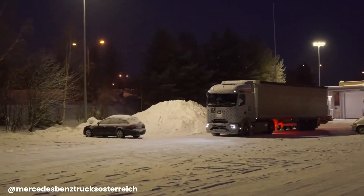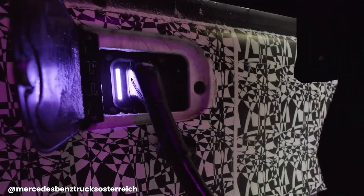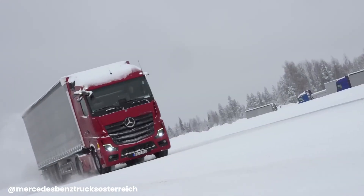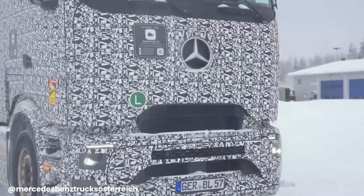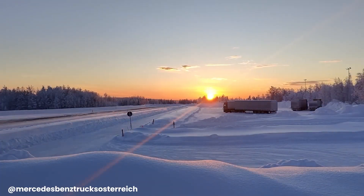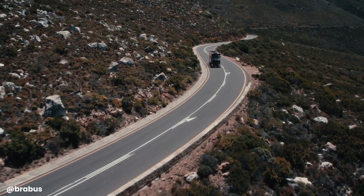The Actros 600 represents a significant step towards a greener future of transportation, demonstrating the potential of electric vehicles to revolutionize the industry. Additionally, its advanced charging capabilities allow for quick recharging, minimizing downtime and maximizing operational efficiency.